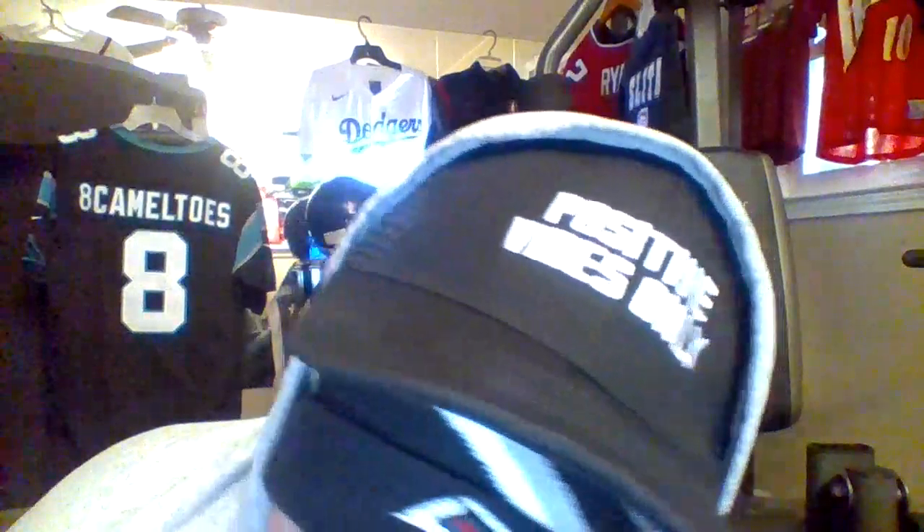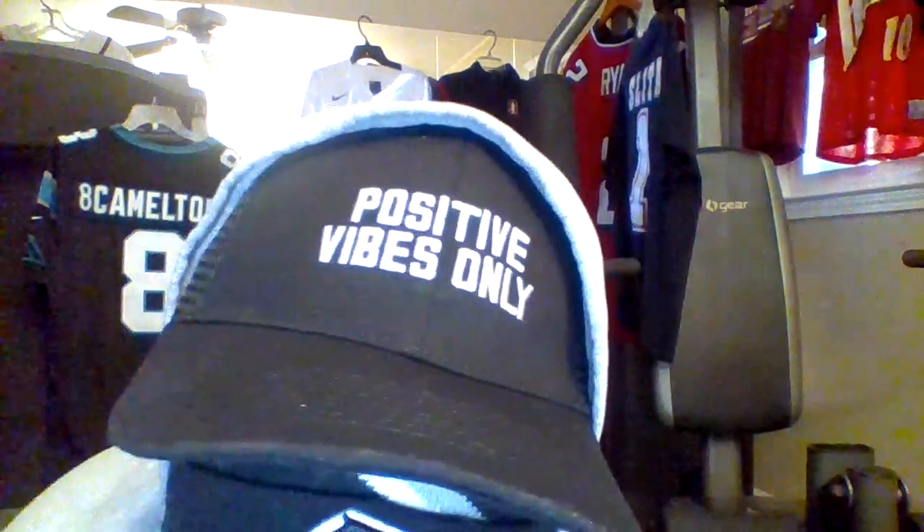Hey everybody, SportsLive and the ATL here. Coming at you with a quick little video — as you can see from the hat right here on my channel. Look at that, y'all. If you can't read, you've got a problem. Positive vibes only on my channel.